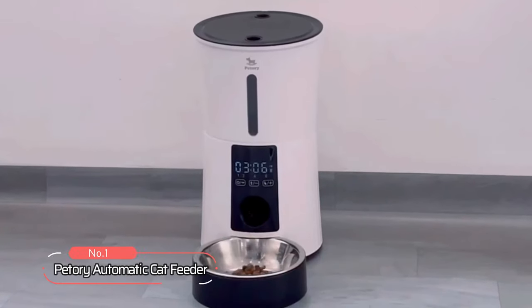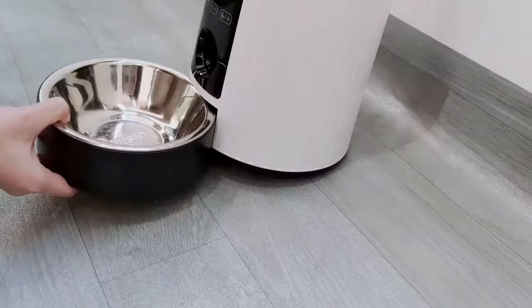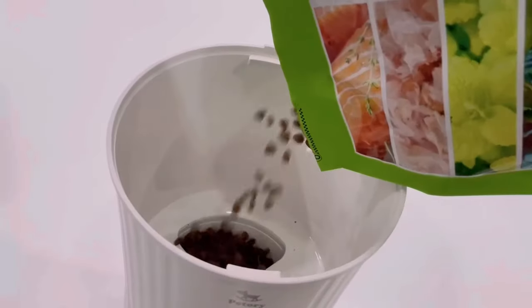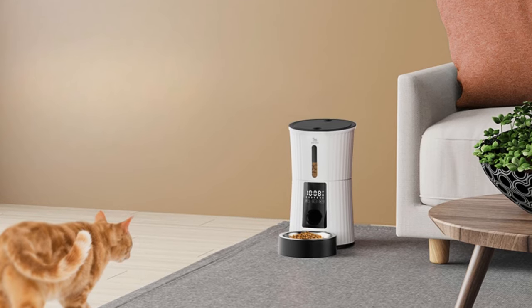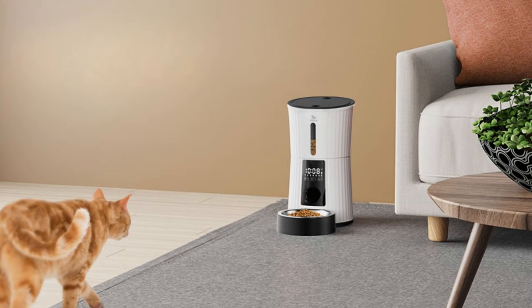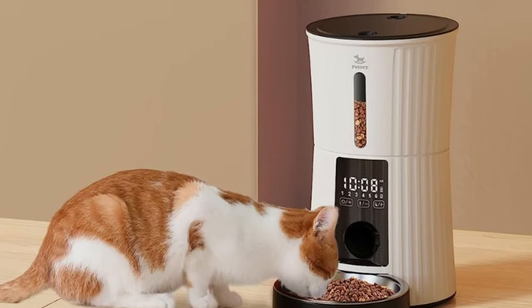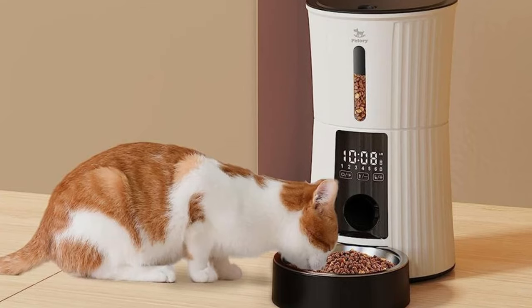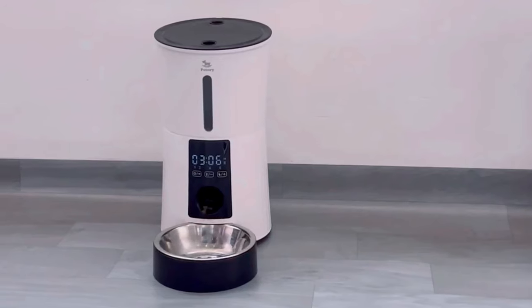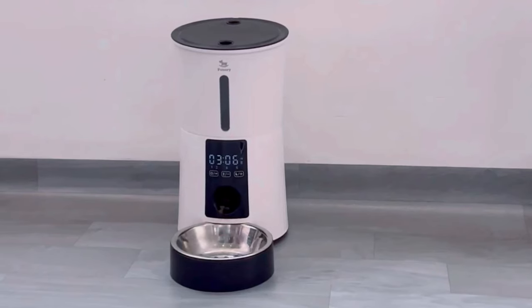At number 1 is the Petori Automatic Cat Feeder. This pet feeder offers an efficient and hassle-free way to ensure your pets are well-fed while you are away. It is equipped with a digital timer that allows pet owners to customize the feeding schedule according to their pet's needs. This cat feeder offers up to 6 meals a day with portions ranging from 1 to 50. Pet owners can also create custom feeding intervals, especially if their pet eats too quickly or slowly.